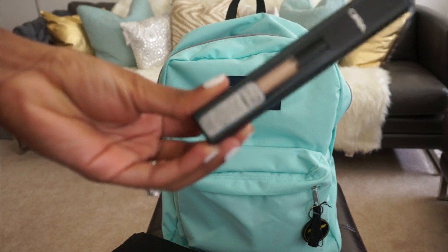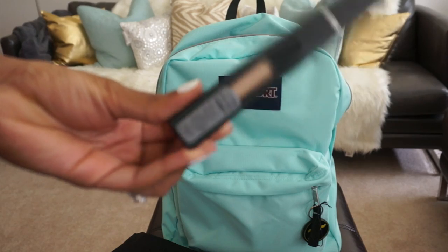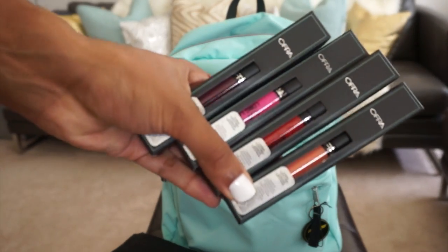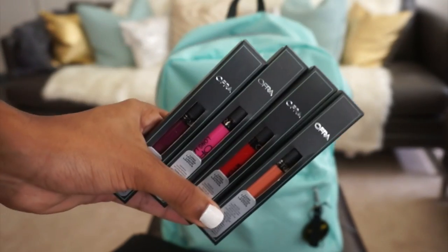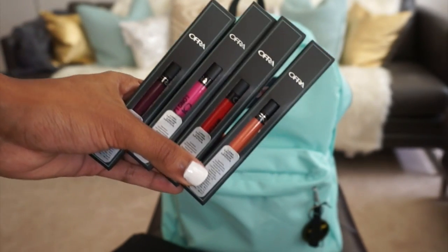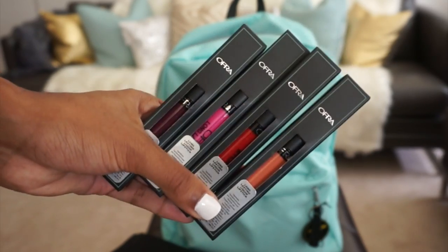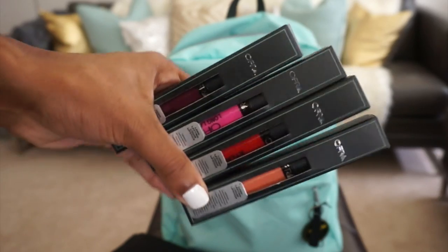We've got an eyeshadow primer here. Liquid lipsticks — I have two of the Offra liquid lipsticks and they're my favorite right now, I wear them all the time. Figured why not give these away; they're really good quality.